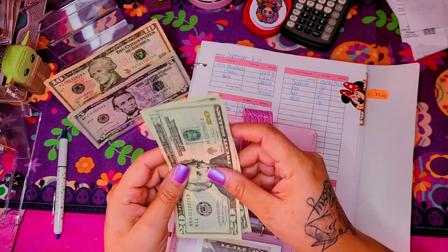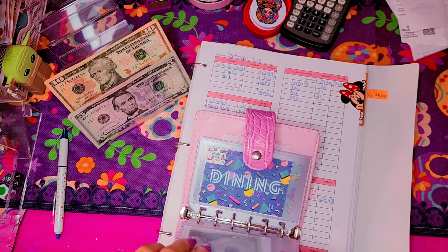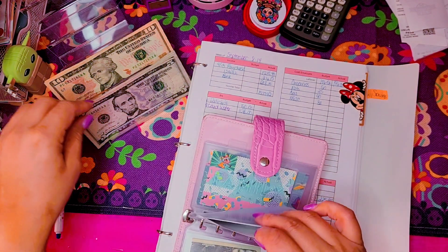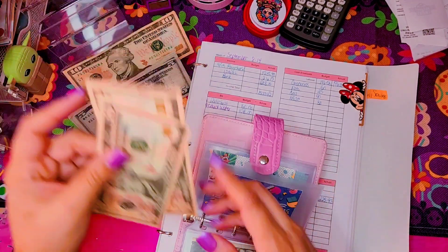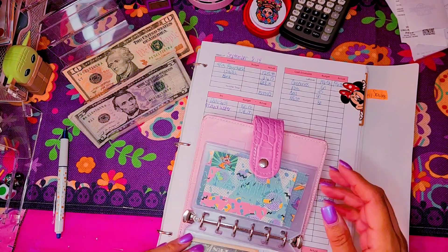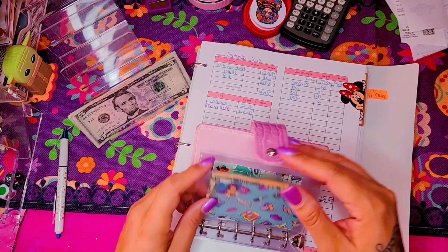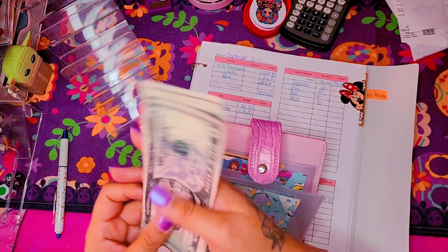For fuel and gas, I have $40 — I went ahead and got two $20s for that. Then for miscellaneous, I set $30 aside to split between categories. So $10 goes into dining, and $10 for shopping — not that I'll necessarily spend it, but this is just in case I need cash to spend.